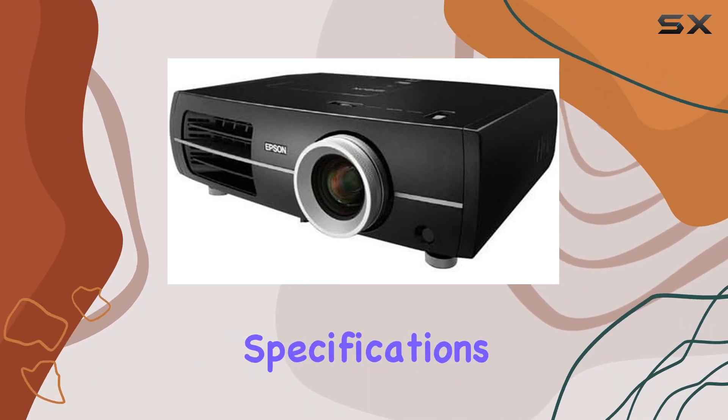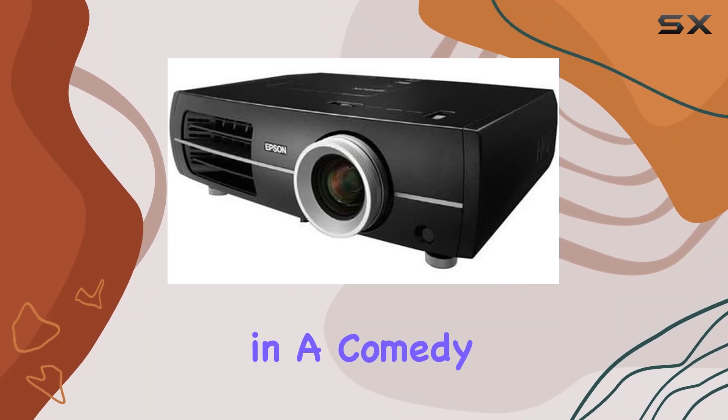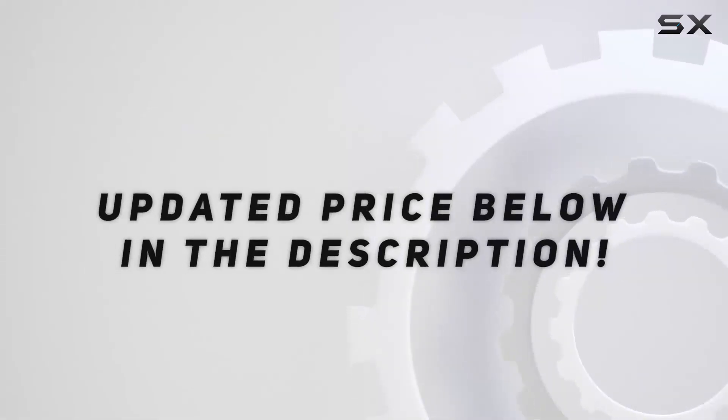The PowerLite Pro Cinema 7500 UB is not merely about technical specifications — it's about the moments it creates. It's about the gasps of surprise during a thriller, the laughter in a comedy, and the tears in a drama. This projector is built for those experiences.